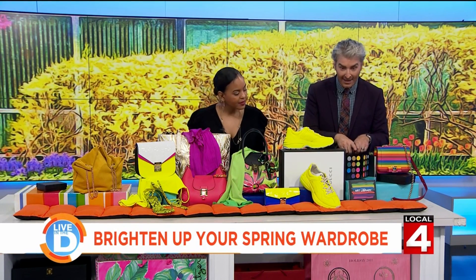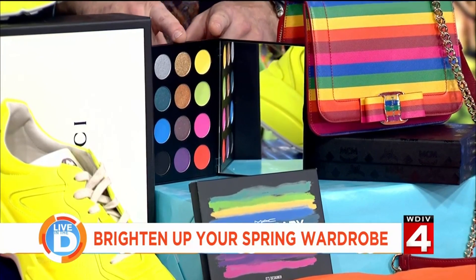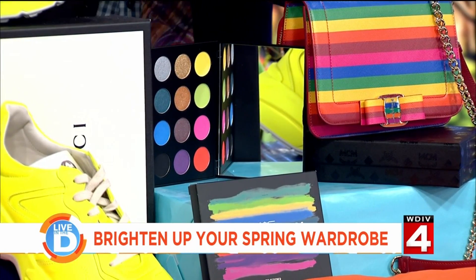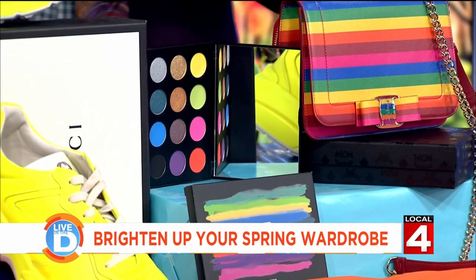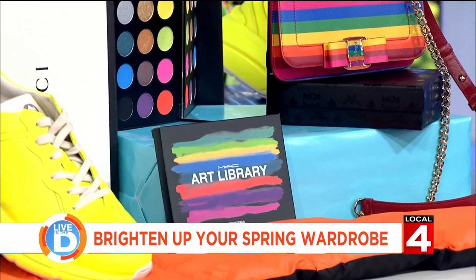From MAC — they've actually put together a collection with some fluorescent shadows. My advice would be to do one of those on your lid and combine it with neutrals. You don't want to be too over the top with it.